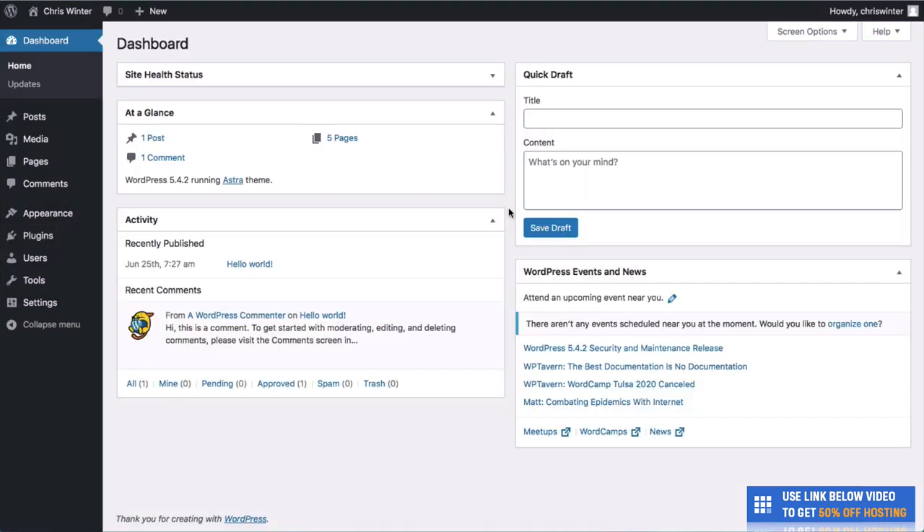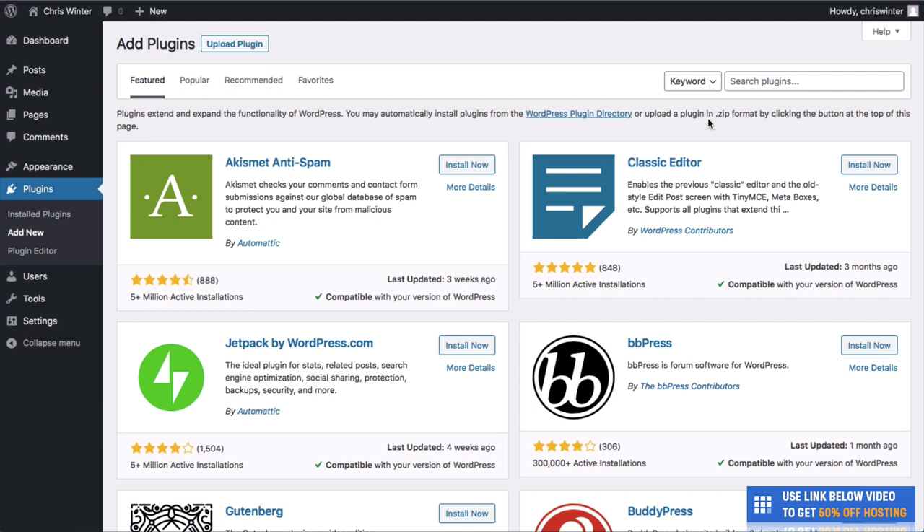We're here on our WordPress dashboard. If you've never been here before, this is essentially the hub of your website — the backend where you can make changes to how it looks, post content, create pages, and add plugins. The very first thing we want to do is the fun stuff: design our website. So go to Plugins on the left-hand column and click Add New. We're going to add a plugin called Astra.